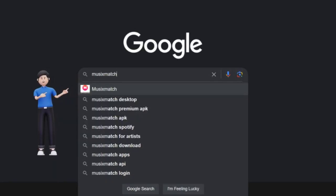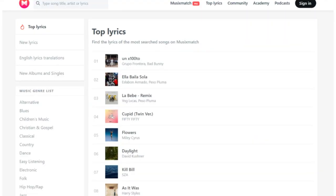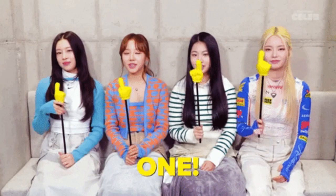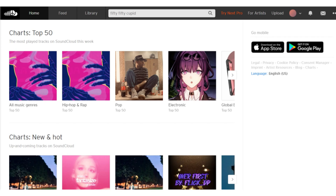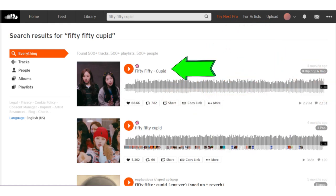Now, I want you to load up another website called musixmatch.com and then click on the top lyrics. You'll then see lyrics to just about any song. For example, if I click on this song here, it will show you the lyrics to the whole song. So you can go back to SoundCloud and in the search bar, you can type in your favorite song, listen to it, then copy the title and paste it back on Musixmatch and it will show you the lyrics of that song.